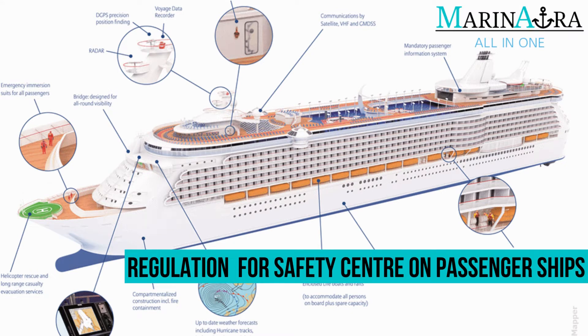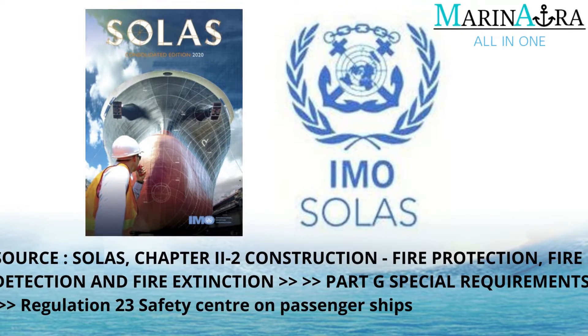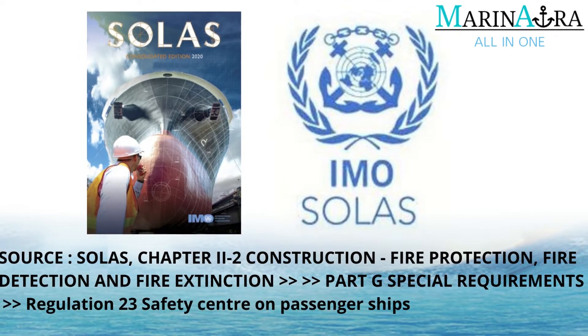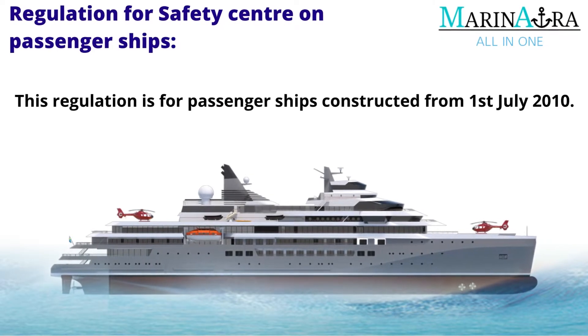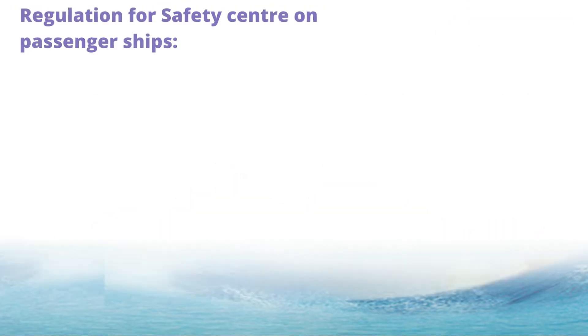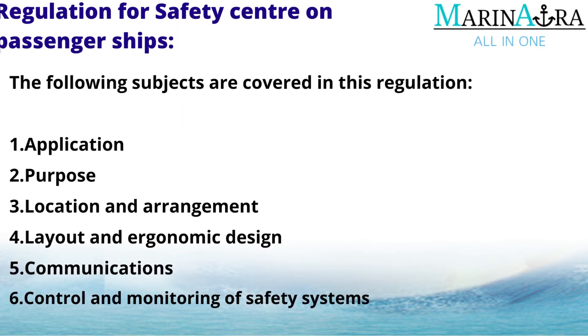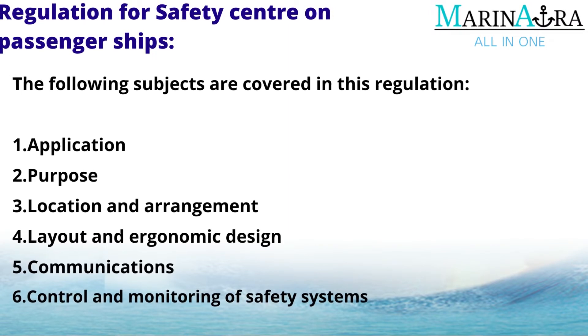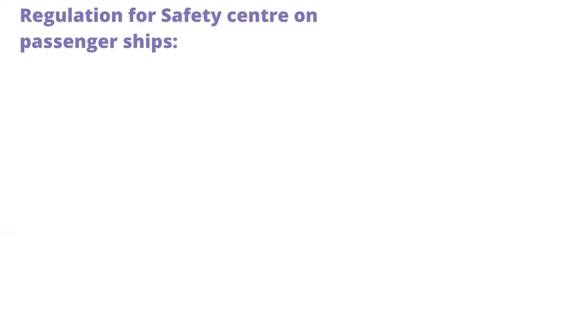In today's video, let's see the Regulation 23 Safety Center on Passenger Ships. The information in this video is sourced from SOLAS, Chapter 2-2, Part G, Special Requirements under Regulation 23 Safety Center on Passenger Ships. This regulation is for passenger ships constructed from 1st of July 2010. The following subjects are covered in this regulation: application, purpose, location and arrangement, layout and ergonomic design, communications, and control and monitoring of safety systems.